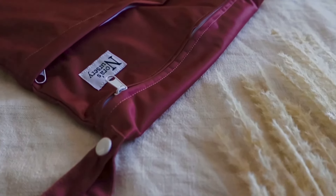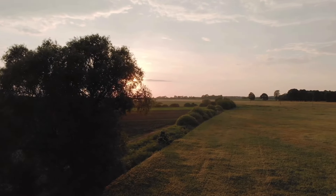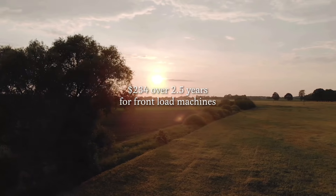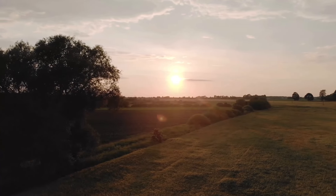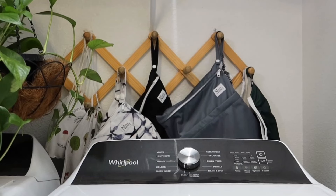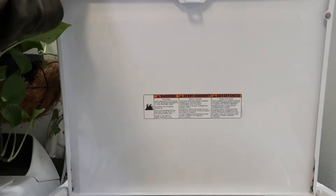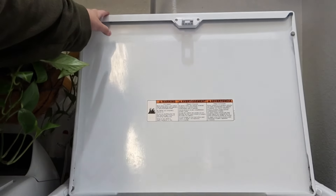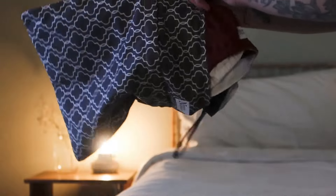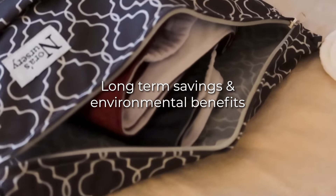The real cost of cloth diaper laundry involves several factors. If you're washing cloth diapers three days per week for two and a half years, the total cost can range from $234 with a front load washing machine to $316 with a top load machine. From washing frequency, choosing the right detergent, and understanding water hardness — these elements all impact your overall expenses. When considering cloth diapering, it's not just about the immediate costs, but the long-term savings and environmental benefits.